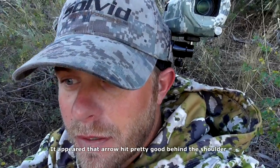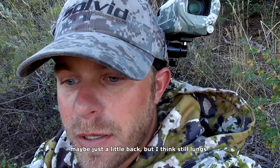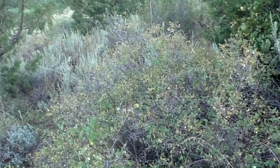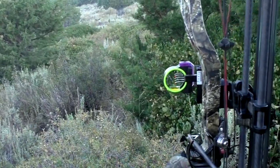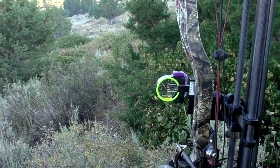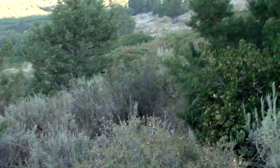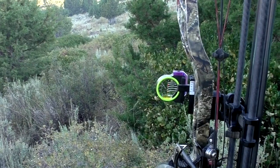It appeared that arrow hit pretty good behind the shoulder, maybe just a little back, but I think still lungs. He made a kick and it sounded good. So I took off the Solvit head camera mount and replayed the footage. It all happened really fast, but I was able to stop him at 42 yards. The arrow's impact visible on the video confirmed what felt like a good shot.